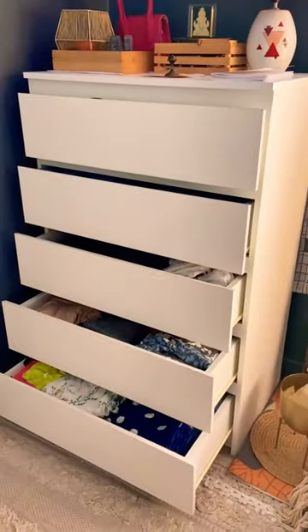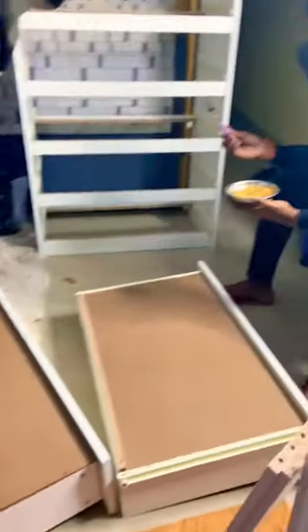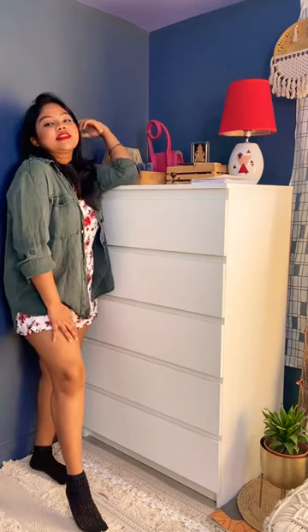It was really easy to assemble — we assembled it at home ourselves. My clothes are well organized now, and this is how I have decorated the top part of it. I really love the quality, it's easy to assemble, and definitely worth the money.